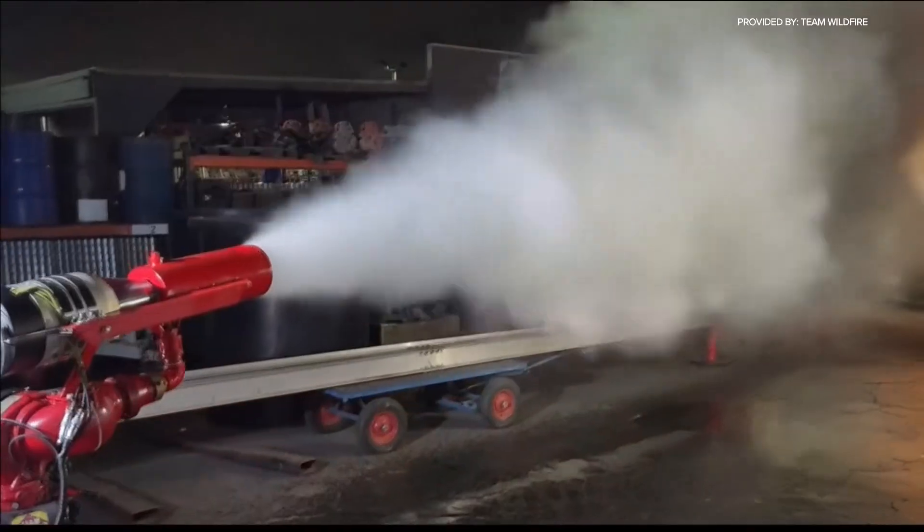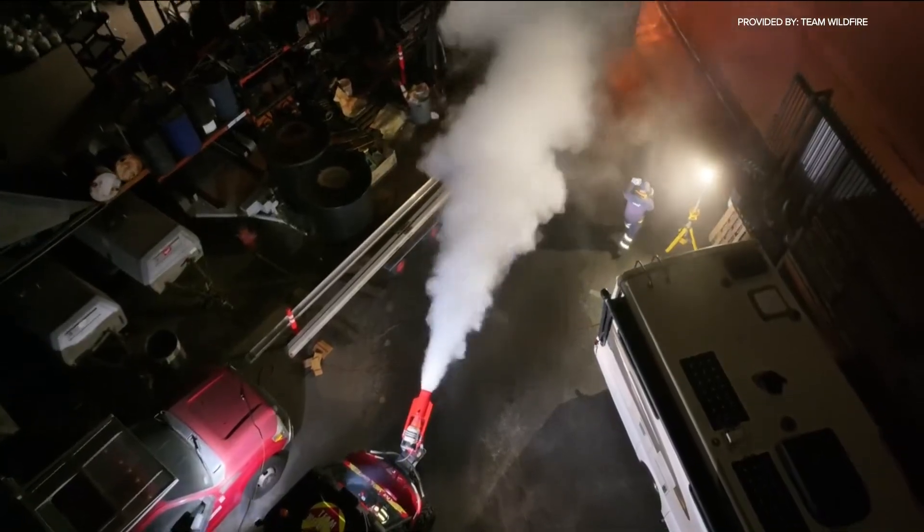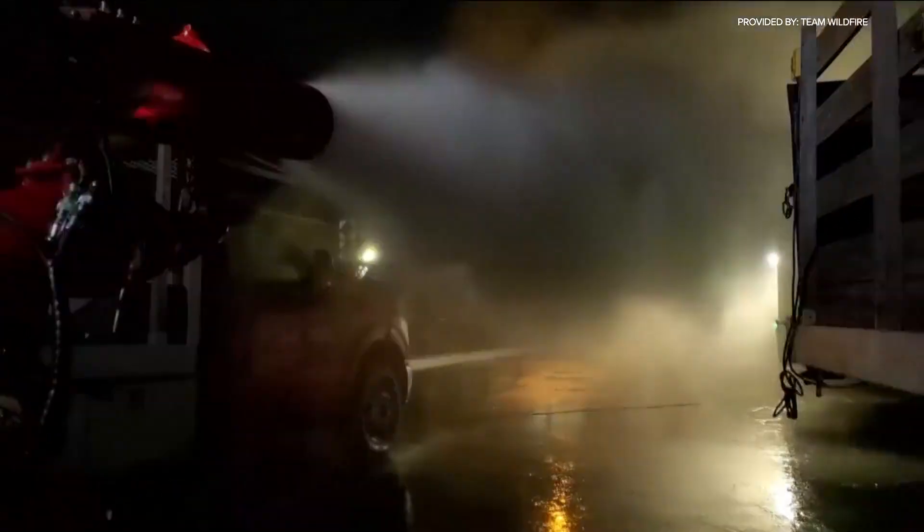It can get into little alleys, it can get into backyards, it can get into all the places you need to protect that a large fire apparatus can't go. The next step for Team Wildfire is to demonstrate this machine for fire departments across the state.